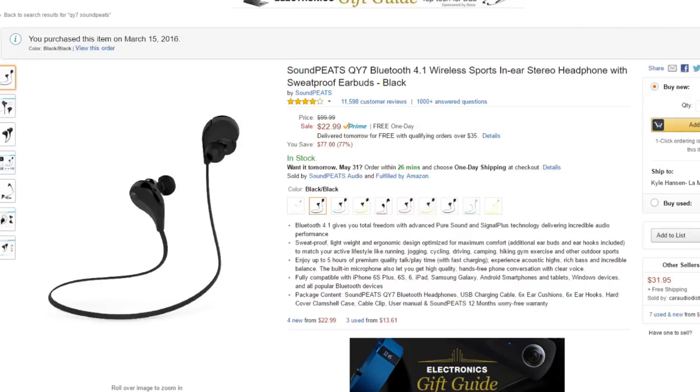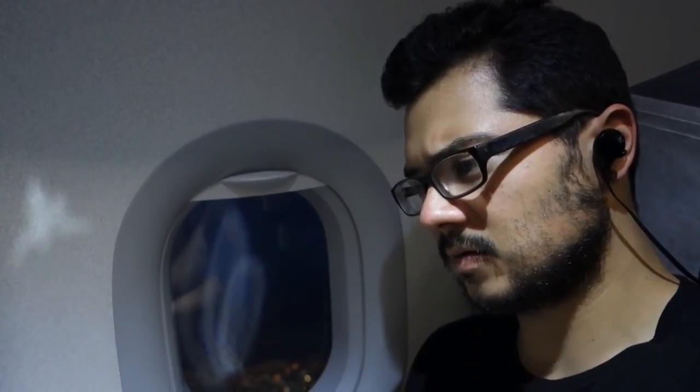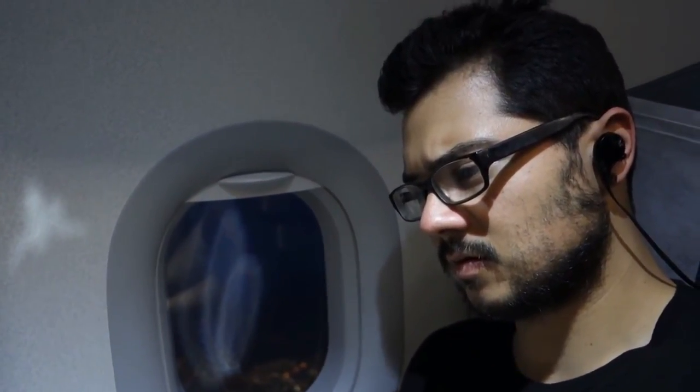My choice of headphones were the Soundpeats QY7, which may be underwhelming to some hardcore gamers, but these Bluetooth earbuds were incredibly convenient given the circumstances. Not only were they much lighter and more portable than a set of cans, but not being tethered to the laptop allowed for free movement about the cabin and made getting up out of my seat a lot easier. One thing that could have made the solution even more enjoyable would have been some noise-canceling action to tune out the plane's roaring jet engine and the shrill cries of an infant in distress.